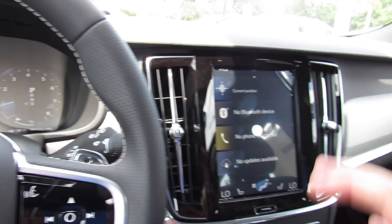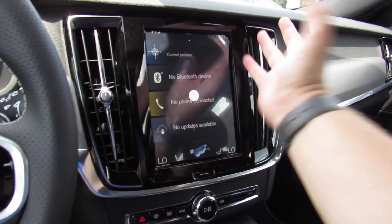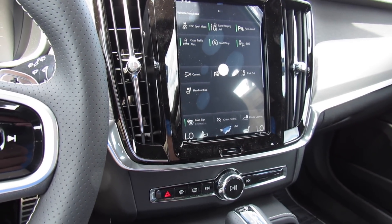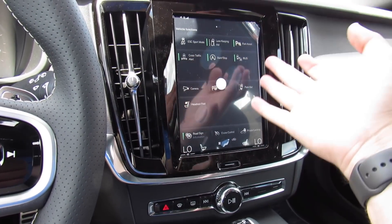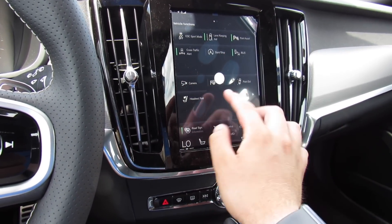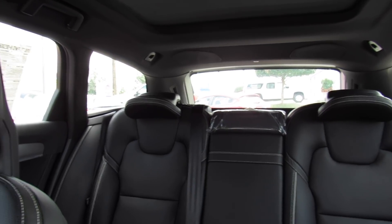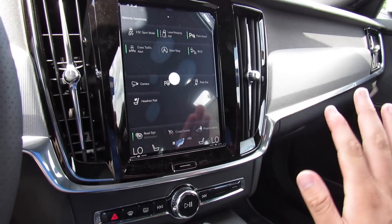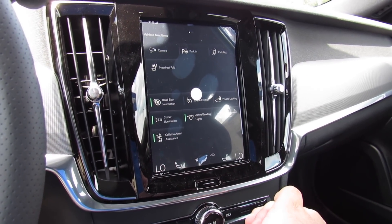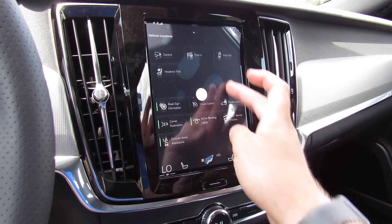In the middle is your Sensus display, standard in pretty much all the new Volvos. On here, this display controls all your different vehicle functions: ESC sport mode, lane keep, parking assist, cross traffic, auto start-stop on and off, camera, rear headrest fold for visibility, park in, park out, and all of that. There's also road sign information, active bending headlights, and corner illumination.